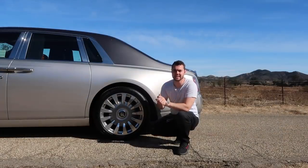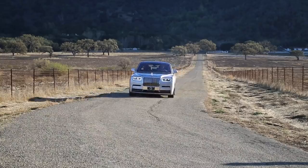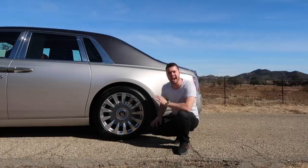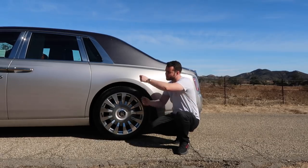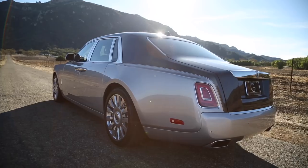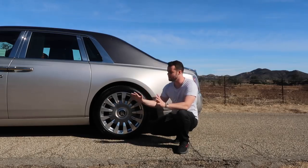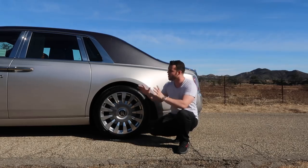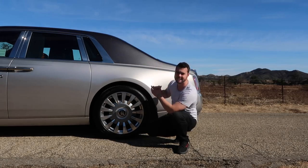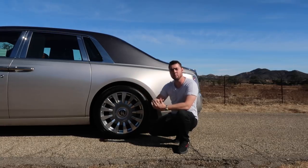At speeds below 37 miles an hour, the rear wheels actually turn in the opposite direction as the front. So if you turn the steering wheel to the right, the rear wheels move to the left. This effectively shortens the wheelbase of the car, making it much easier to make sharp turns, U-turns, and maneuver in a parking lot. It also makes the hefty 5,650-pound Phantom feel more nimble.